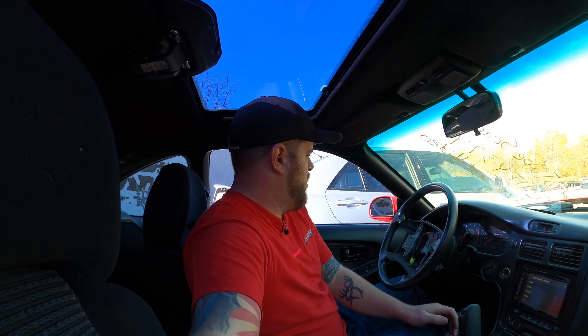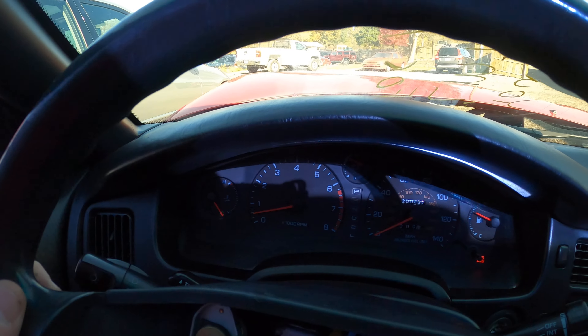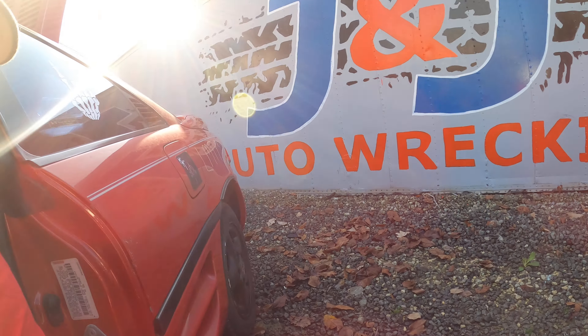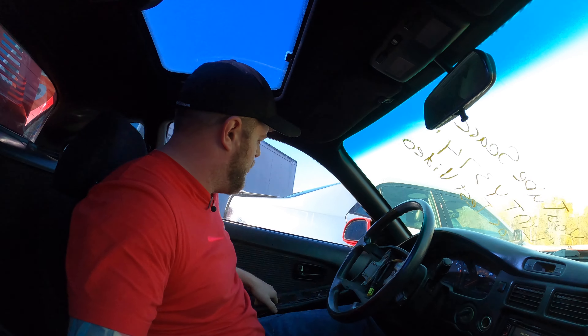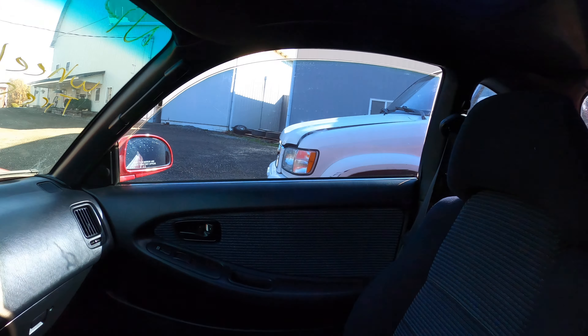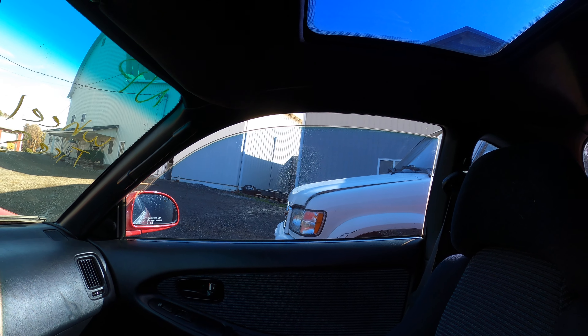Let's test out the transmission here. I'll go ahead and put her in drive — right away. Reverse — right away. Go ahead and give her some revs. Let's see if you guys can hear it from back here. Sounds pretty good. Let's test out the power window regulators — driver side works. There we go.